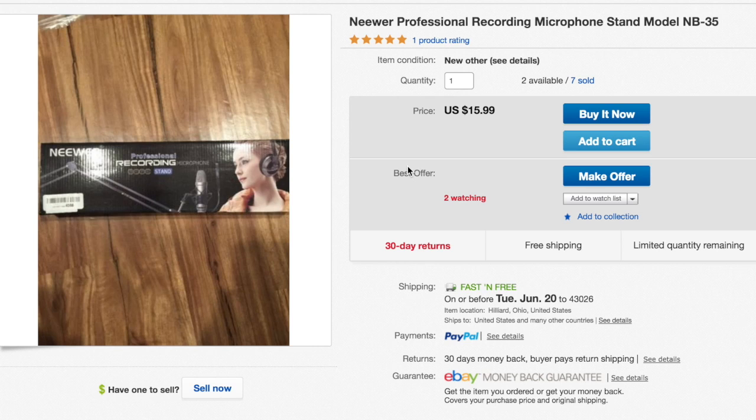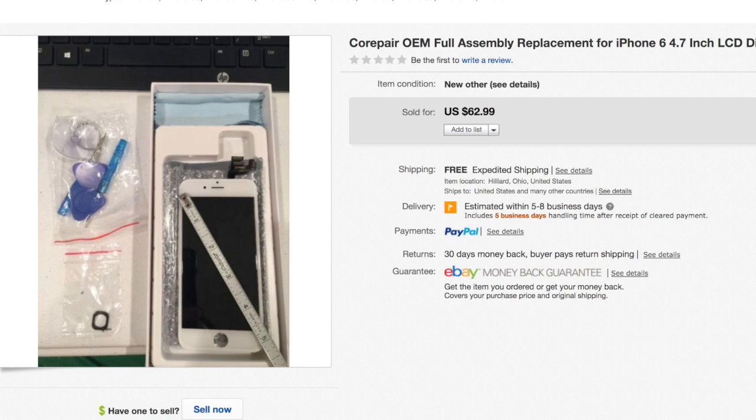First up, I sold a recording microphone stand. I get a bunch of these in my boxes — it's open box but the plastic wasn't even used. I listed it as new other for $16. This is a multiple quantity listing, so there are others available.